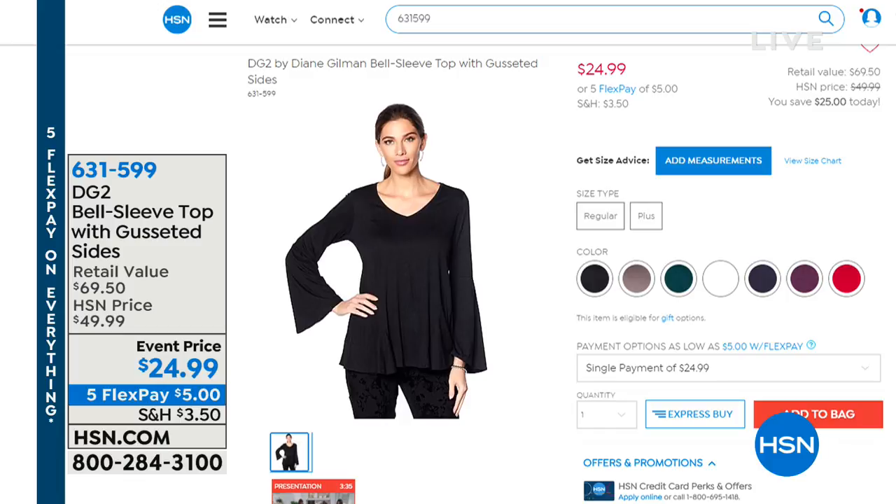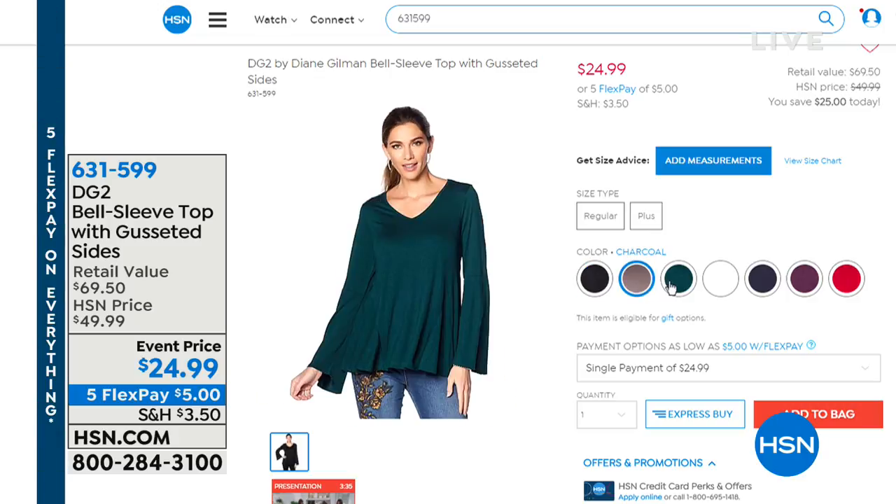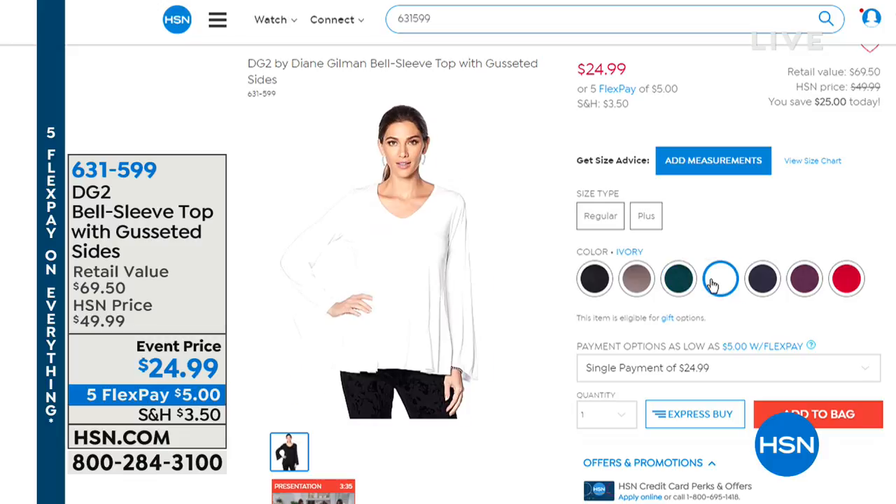We want to ask you to look at your television right now. Because coming up, we've got an amazing value on our bell sleeve top with the gusseted sides. Oh, that's cute! And it's $24.99. We literally took 20 off - it's half off. It's half off and it's $5 on FlexPay. And the colors are fabulous. Order that one early - that's a good one.